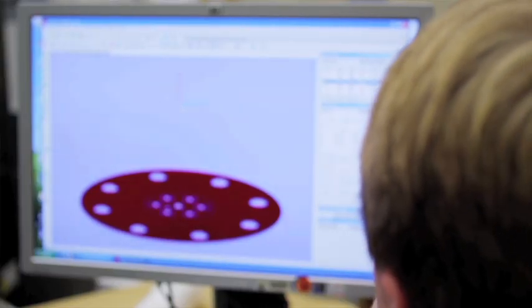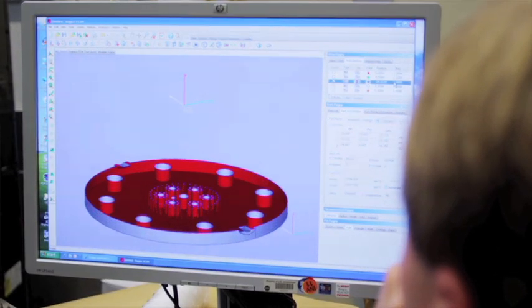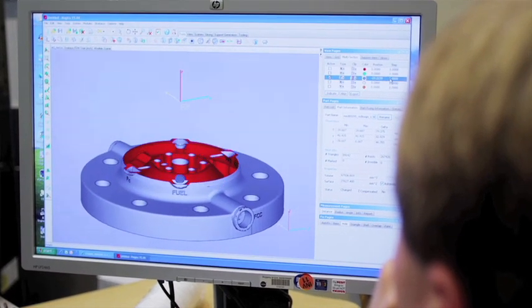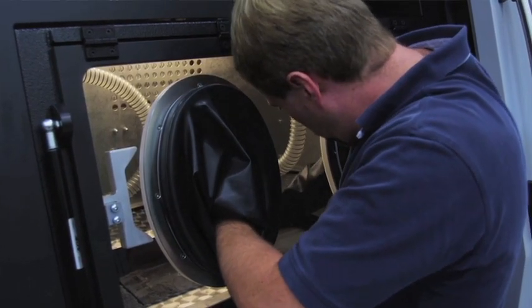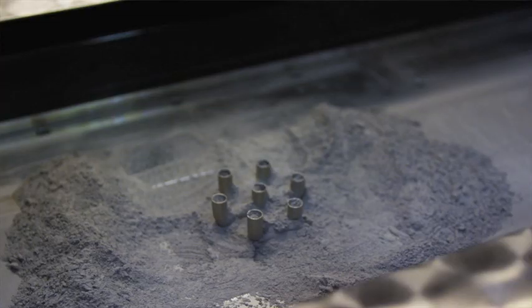Right now we're trying to qualify this to build rocket motor parts. Basically, what additive manufacturing gives you is the ability to build very complex shapes that couldn't be built other ways, or just to simplify building complex shapes, because it really doesn't care about the geometry. The deciding factor in whether the machine can do it or not is really the size of the part.